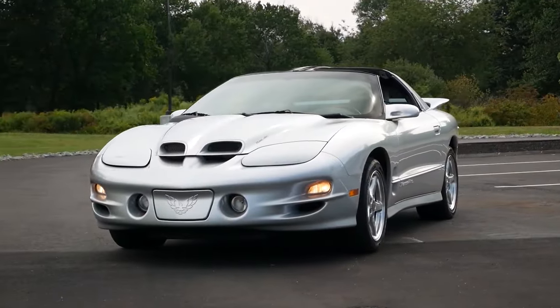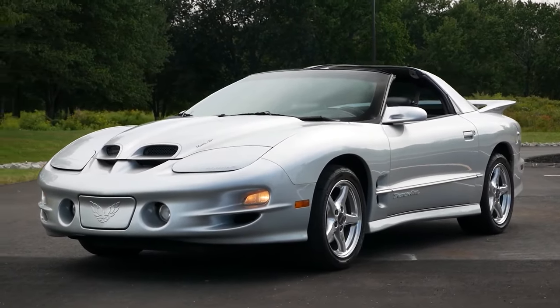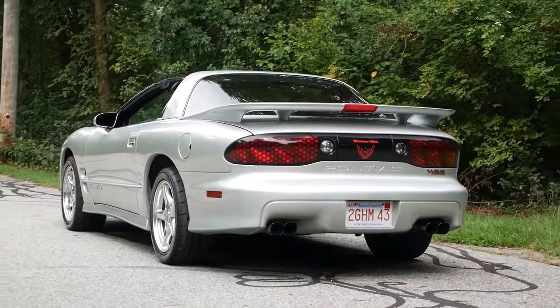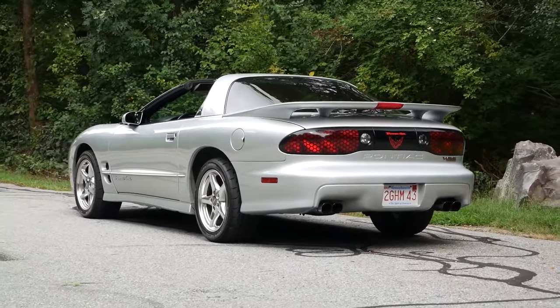A little disclaimer: this video is going to be more targeted towards the Firebirds, just because it's hard to pick the top five rarest colors for two different cars, and also because I like them more. So if you want to see a dedicated video for just the Camaro, leave that down in the comments. Let's get started.